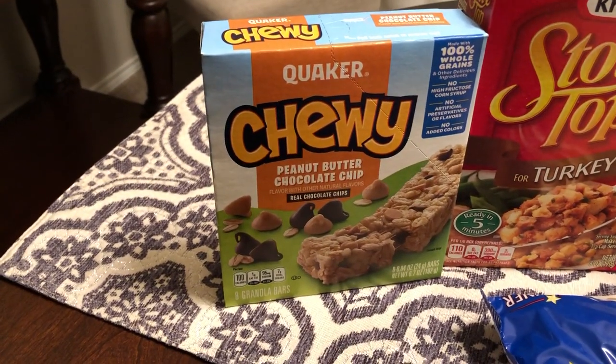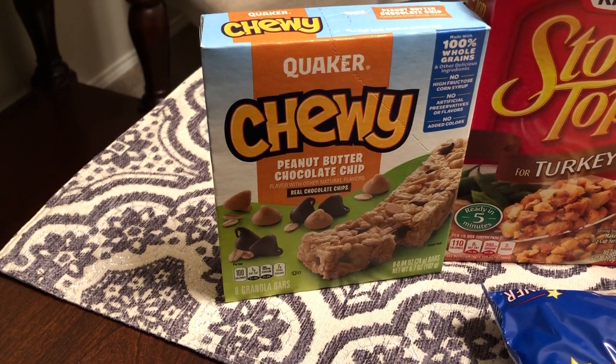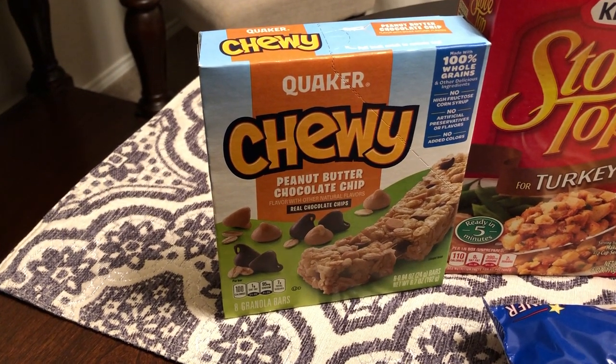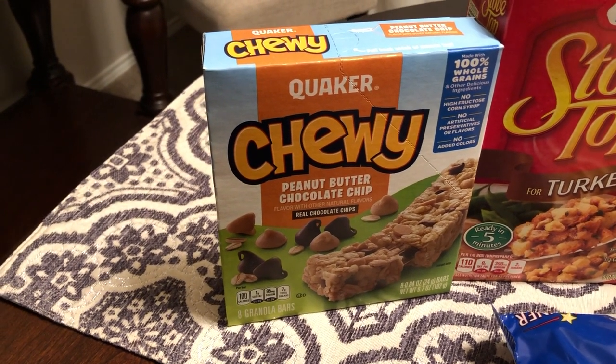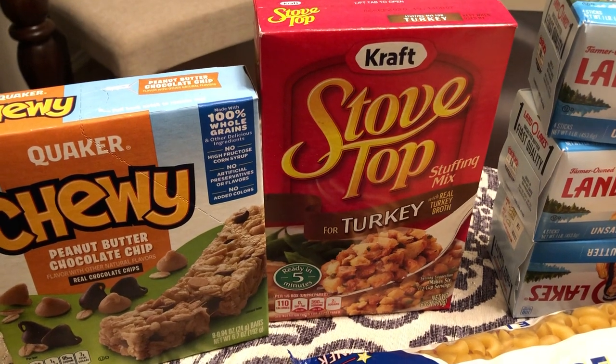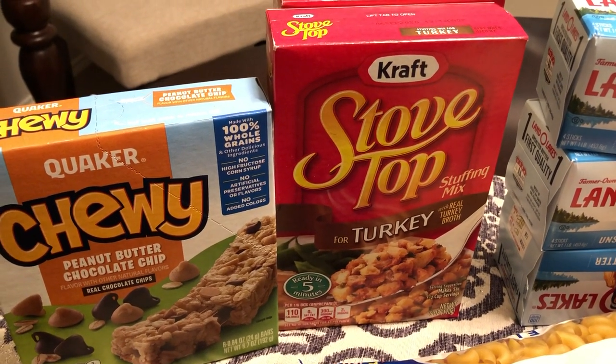The first thing I picked up are these Quaker Peanut Butter Chocolate Chip granola bars, and they were absolutely free. I got coupons in the mail for some free stuff, so I'll be sure to share which items were free. They also had today only Stovetop Stuffing on sale for 50 cents.